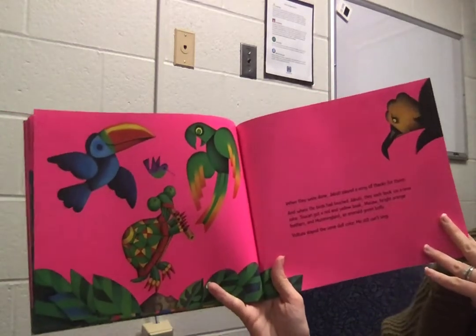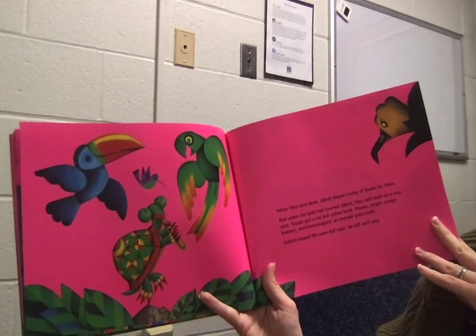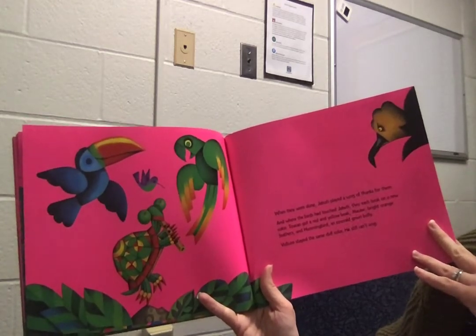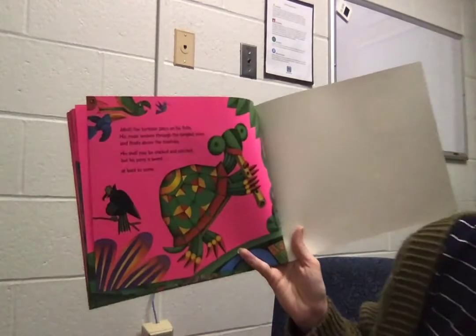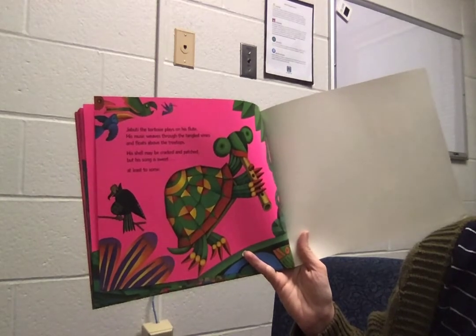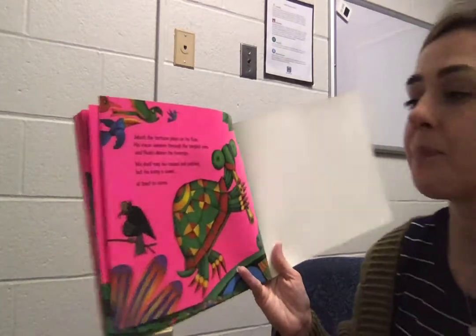When they were done, Djibouti played a song of thanks for them. And where the birds had touched Djibouti, they each took a new color. Toucan got a red and yellow beak, macaw got bright orange feathers, and hummingbird got an emerald green belly. Vulture stayed the same dull color — he still can't sing. Djibouti the tortoise plays on his flute. His music weaves through the tangled vines. His shell may be cracked and patched, but his song is sweet, at least to some. The end.